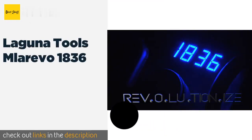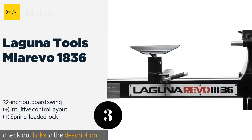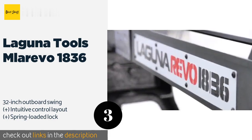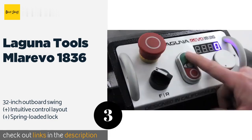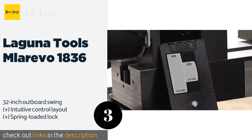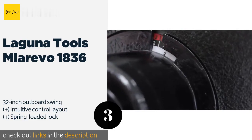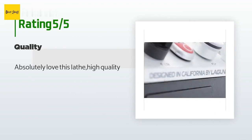The next product is the Laguna Tools Malarevo 1836. Its impressive two-horsepower motor can rev its spindle up to 3,500 RPM across two sets of variable speeds. The lower of those settings achieves remarkable torque for shaping particularly dense wood pieces. This product is available on Amazon for $2,799. It is rated 4.5 stars from 19 customer reviews.